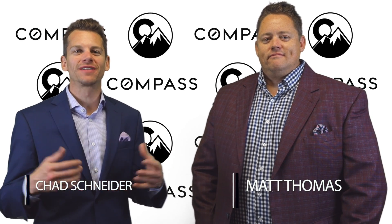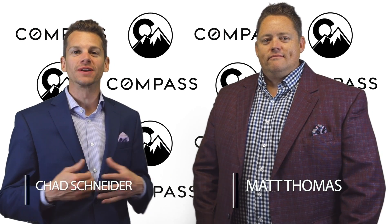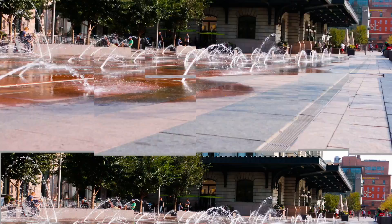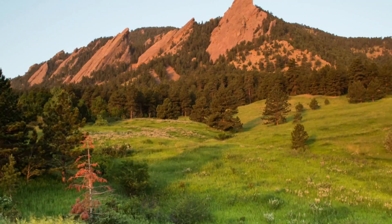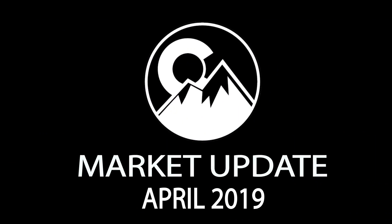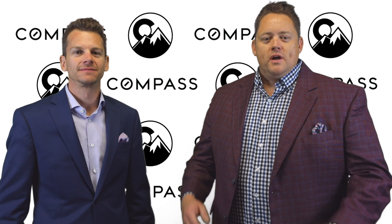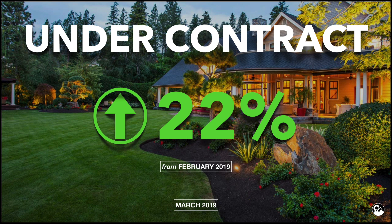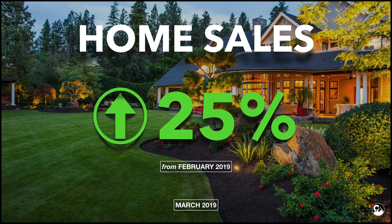Springtime is the time of year where everything is in full bloom — so is the real estate market blooming? The greater metro Denver market is picking up with over 22% month-over-month increase in properties going under contract, and we even saw an over 25% increase in sold units from February to March.